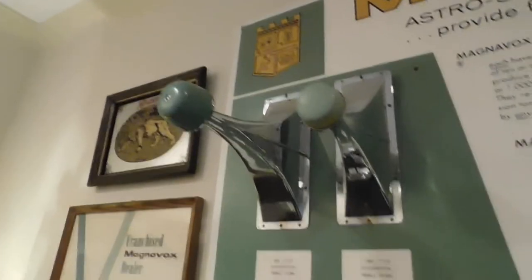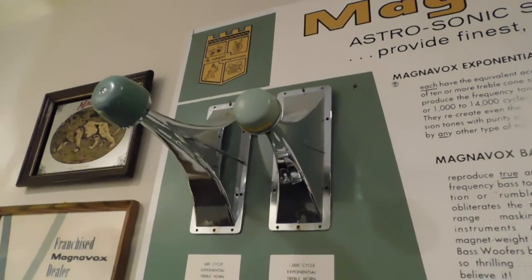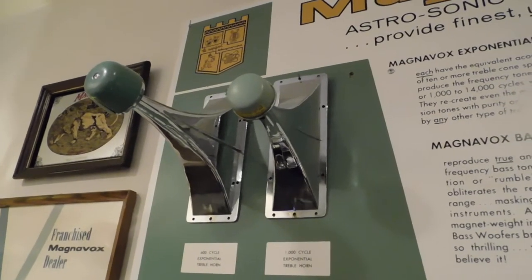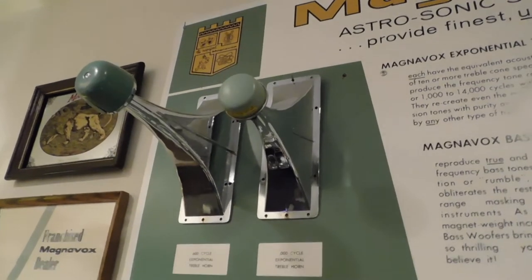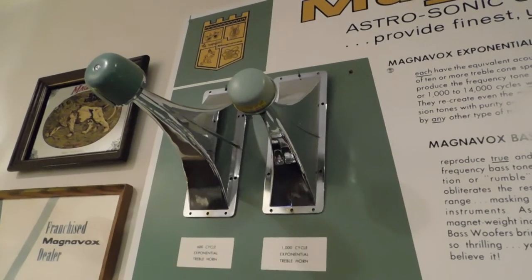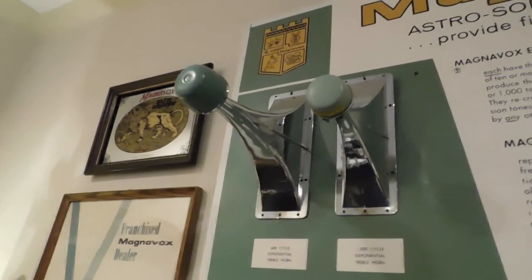Also different in this model is the horn. On the right is the exponential horn that other Magnavox Astrosonics featured — Astrosonics being the best series of radiophonographs Magnavox produced at the time. But the one on the left was used exclusively in 1967 in the Imperial line, and four of these have the acoustical efficiency of 40 cone speakers. The one on the left has a 600-cycle crossover point; the one on the right has a 1000-cycle crossover point. Because the one on the left has a lower-cycle duty, it's a larger unit.